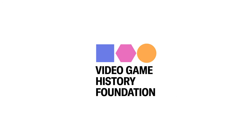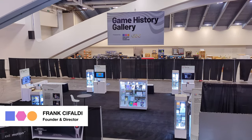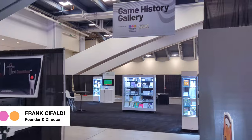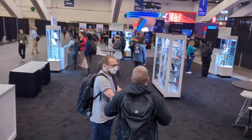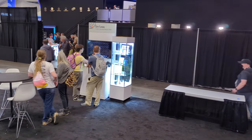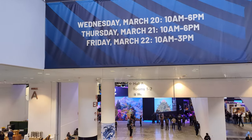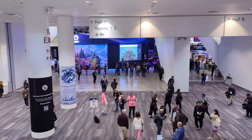Hi everyone, Frank Cifaldi from the Video Game History Foundation here. This year we collaborated with the Game Developers Conference to build an interactive history exhibit called the Game History Gallery, which is on the Expo Hall floor from Wednesday through Friday during the show. Video game developers are a core audience when we're looking for physical donations of materials, so this was a pretty exciting opportunity for us. I'll have more to say about that later, but for now let's go on a brief tour.